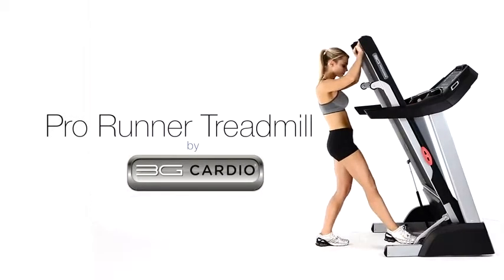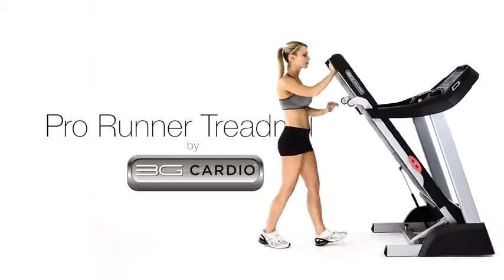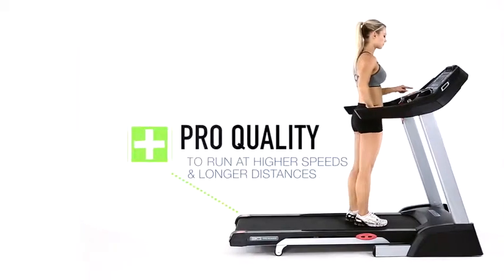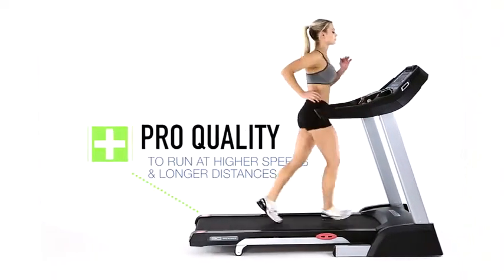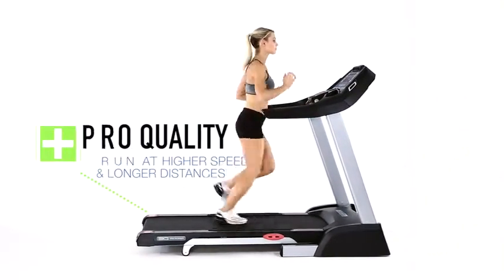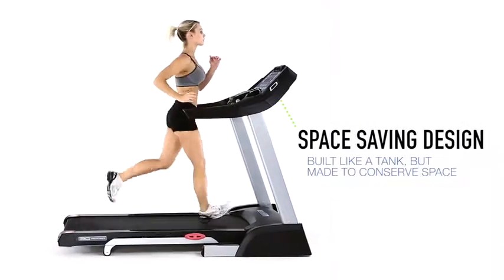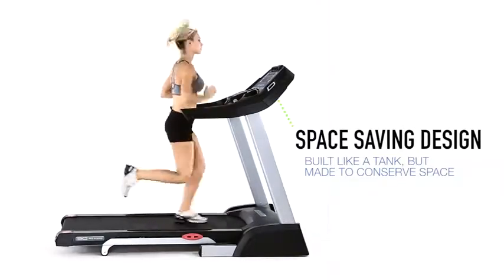Space saving design is just one of the smart reasons to own a 3G Cardio Pro Runner Treadmill. If you want quality but also need to conserve space, the Pro Runner Treadmill offers users the unique ability to have a high quality running experience and a space saving treadmill all in one.